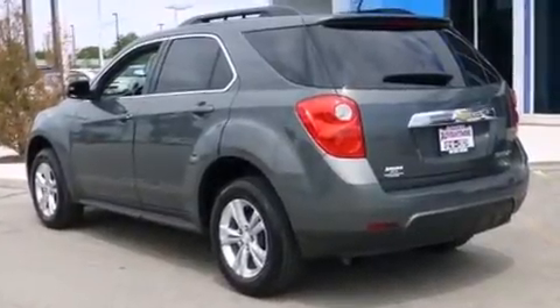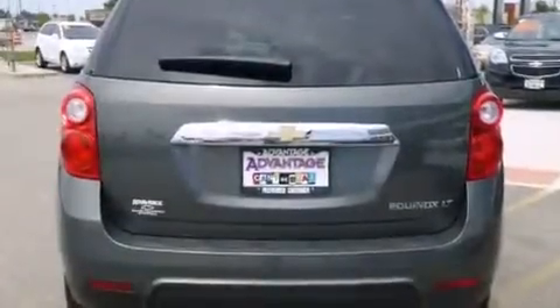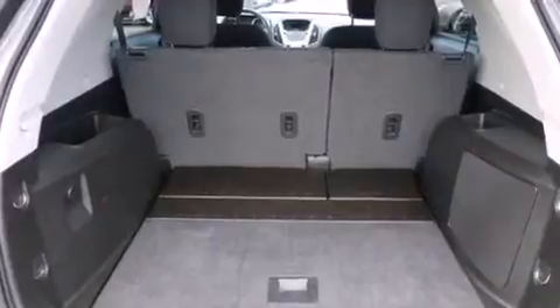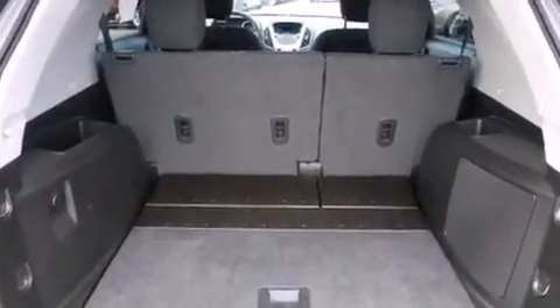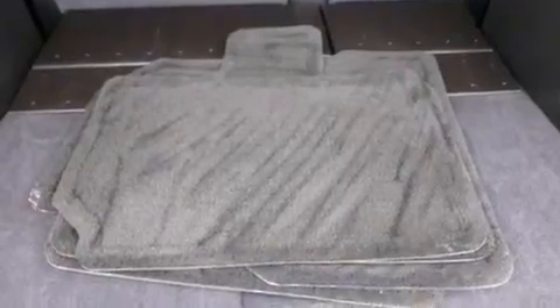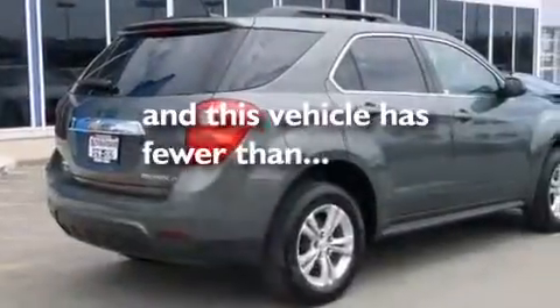Features include a navigation system, a low-tire pressure indicator, aluminum wheels, traction control and stability control systems, a passenger side airbag, latch-ready child seat anchors, air conditioning with automatic climate control, cruise control, steering wheel mounted controls, and this vehicle has fewer than 34,000 miles on the odometer.